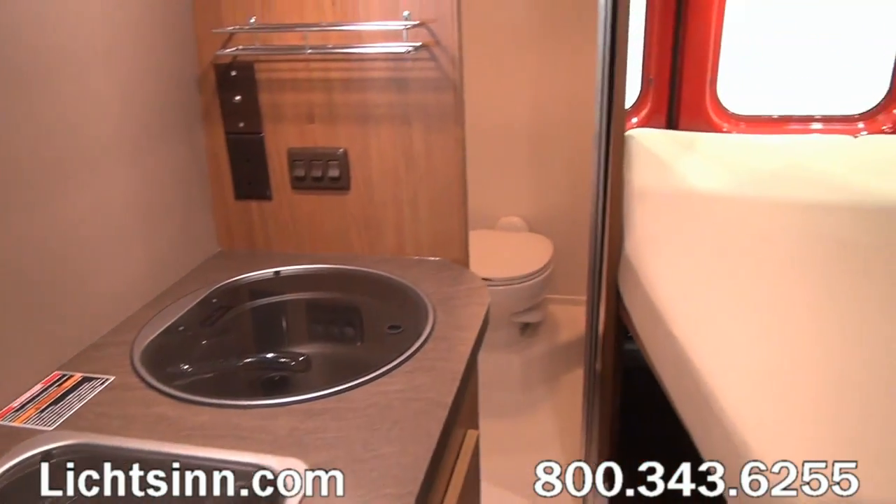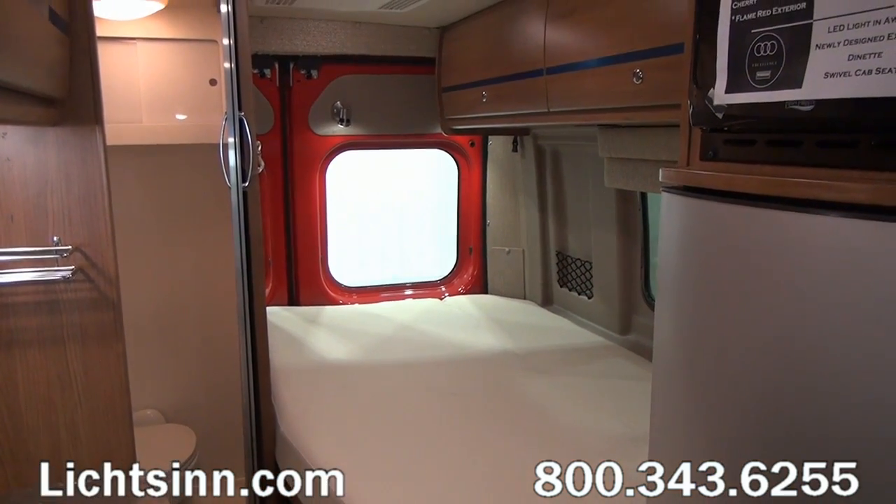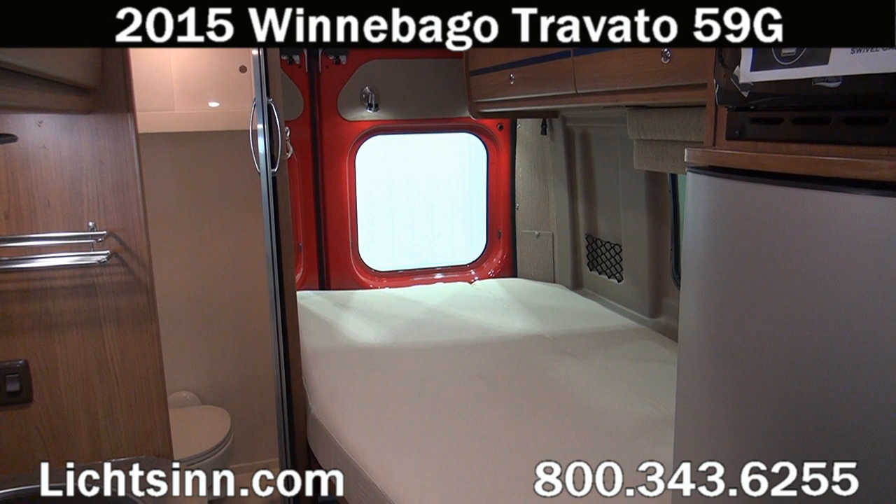As we swivel around and take one last sweeping shot, we want to thank you for visiting Litson.com to showcase for you the all-new restyled 2015 Winnebago Touring Coach Travato 59G here at Litson RV, America's closest dealer to Winnebago Industries, located only one mile north of the Winnebago Itasca and Winnebago Touring Coach Division of Winnebago Industries here in Forest City, Iowa.